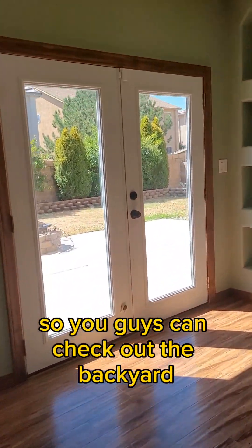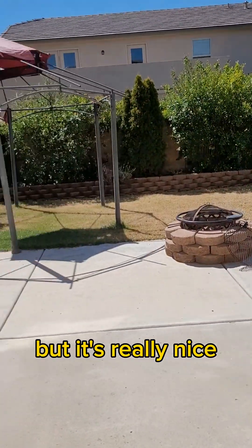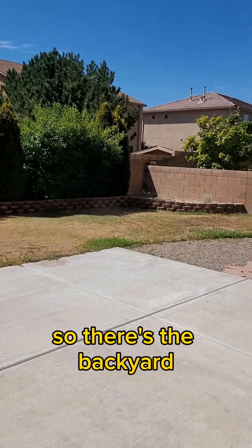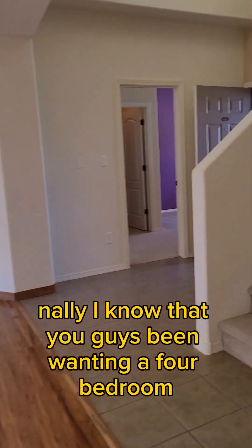I'm gonna open the door so you guys can check out the backyard. It's a nice one. There's the backyard. Let's check upstairs so you guys can check it out.